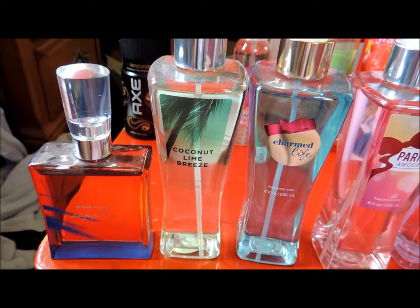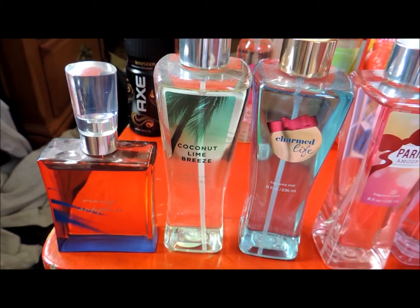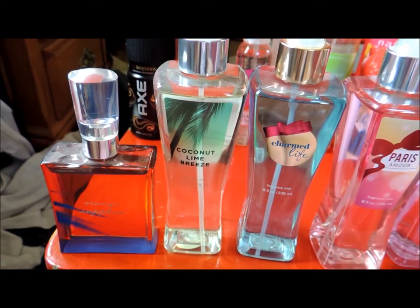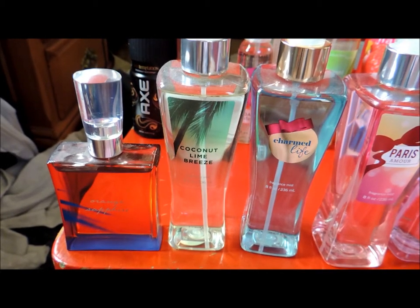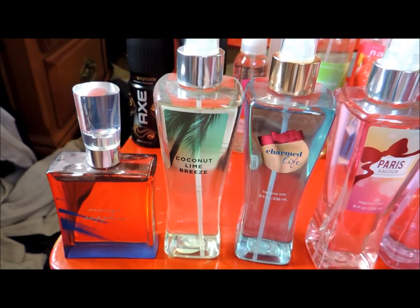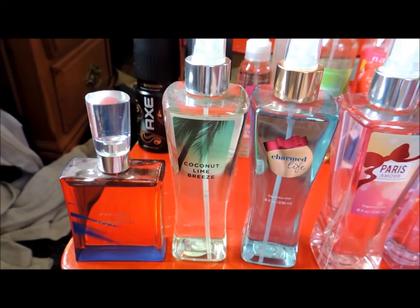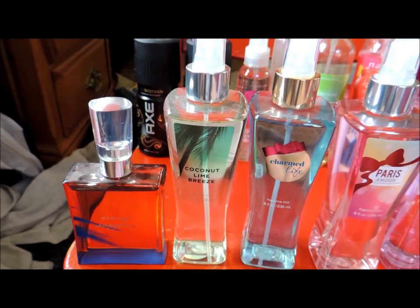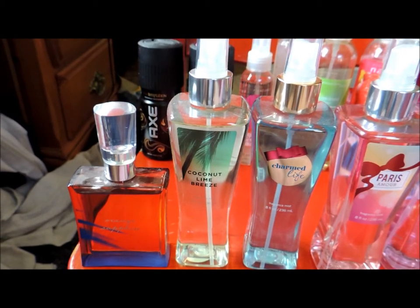Next I have Coconut Lime Breeze, and this is a fresh blend of coconut water, lime blossom and bergamot, inspired by a tropical breeze of exotic fruits and luscious citrus. The top notes are sparkling tangerine and lemon. The middle notes are watery lemon, sheer muguet, pineapple juice, jasmine petals and lime blossom. The bottom notes are sheer coconut water, sandalwood musk and Madagascar lily.